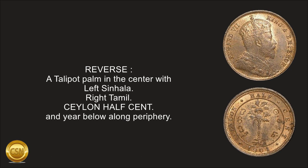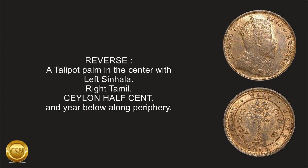Reverse: a talipat palm in the center, with Sinhala inscription to the left and Tamil to the right. Ceylon half-cent and the year below, along the periphery.